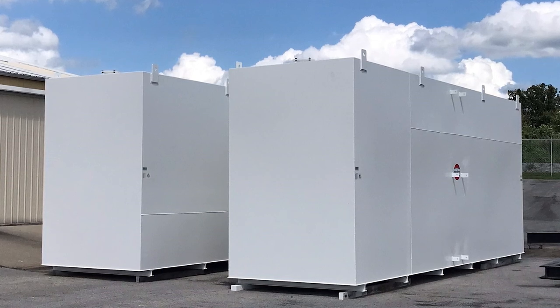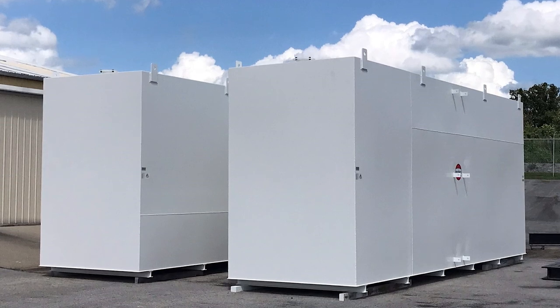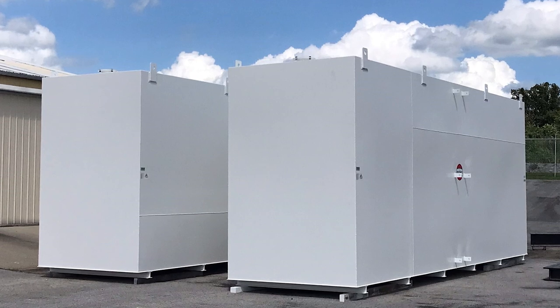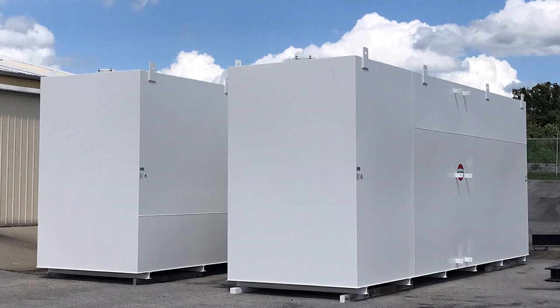The tanks themselves, as I mentioned, are installed. They are in a containment area. There are several of them that have been produced and it's for, as I mentioned, backup power generation for that cryogenic department.